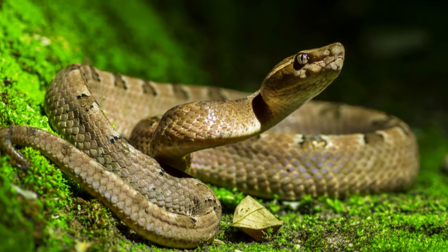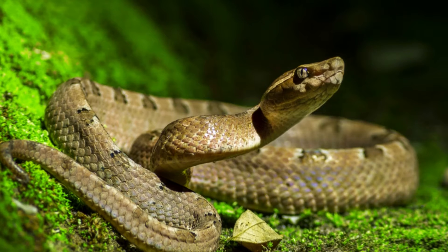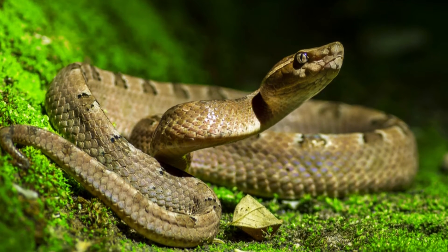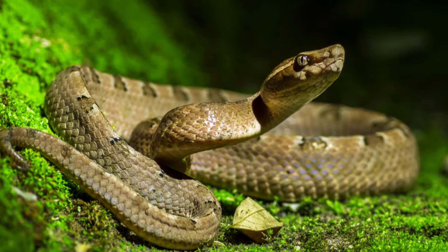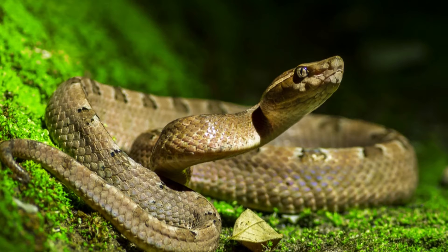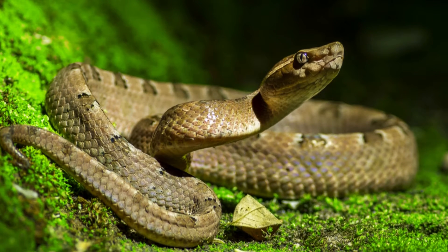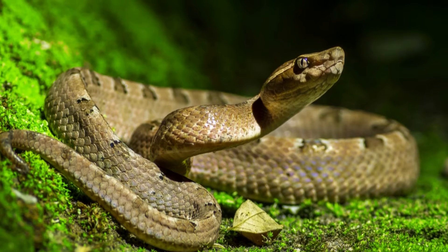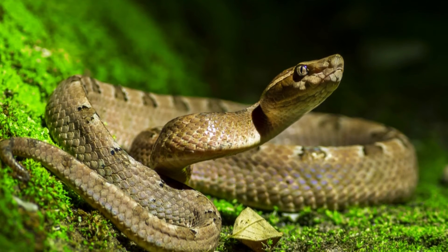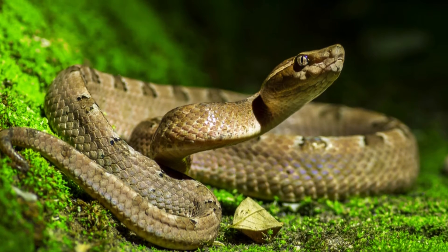The first quadrant contains the mouth, trachea, and esophagus of the snake, along with the heart and several glands that aren't directly related to digestion. The esophagus continues through the second quadrant, which also contains the lung and liver. It terminates directly into the stomach in the third quadrant, where the snake's body starts to break down the ingested material. As the food breaks down, it passes into the small intestine then the large intestine, located in the fourth quadrant, before being eliminated through the cloaca.